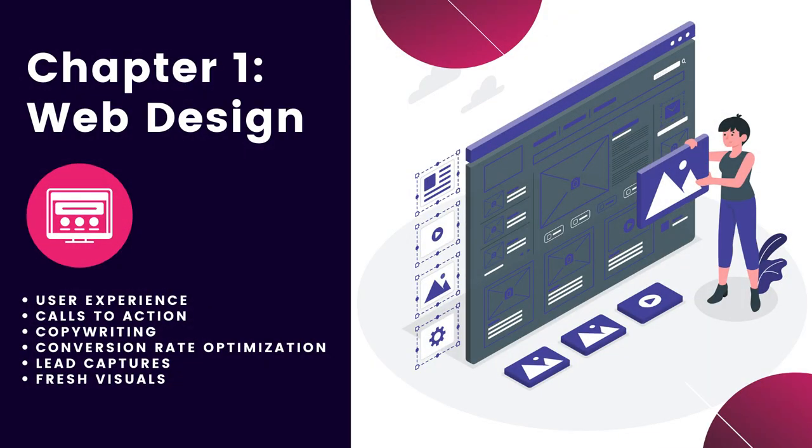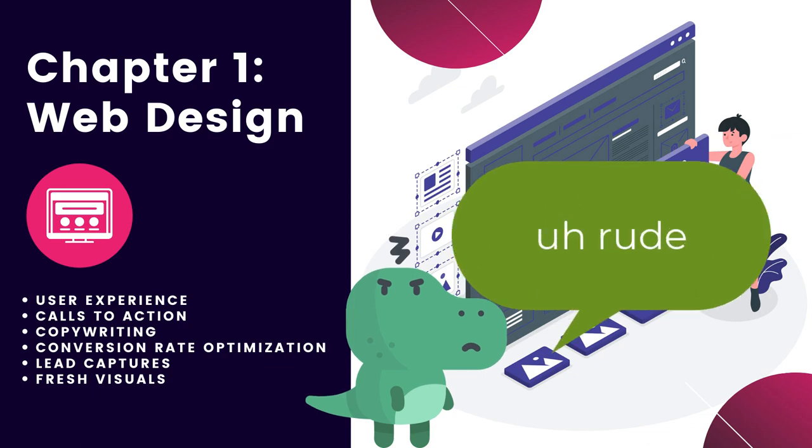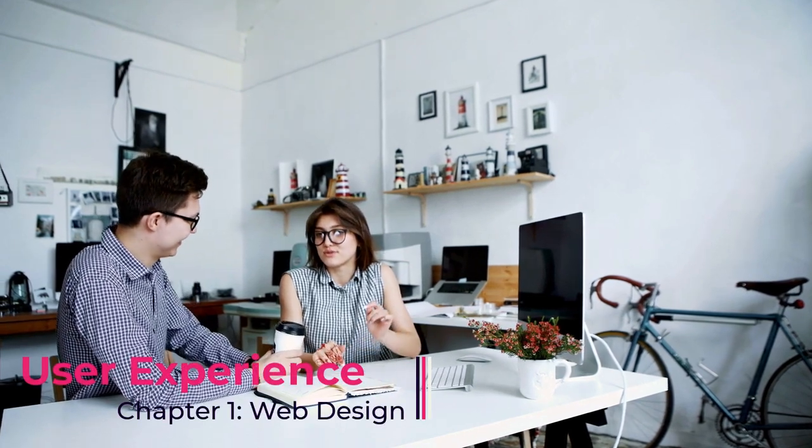The primary focus of website management is going to be on the website's design. There are a lot of things to think about when keeping your website from looking like it just came out of the stone age. Things like user experience, calls to action, copywriting, conversion rate optimization, lead captures, and keeping the visuals fresh. First, user experience. Crafting a great user experience doesn't end when your website is launched. User habits evolve over time. What worked for great web design UX five years ago is largely antiquated these days.